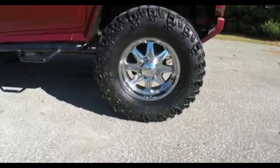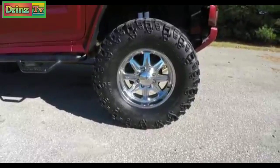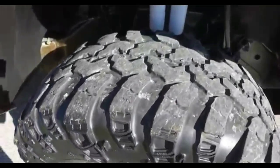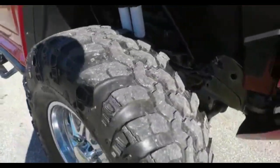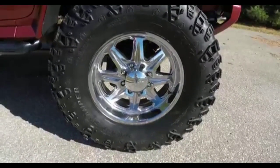It is on 20 inch Super Swamper 41 by 14.5 20LT tires, and 20 inch chrome Incubus wheels.